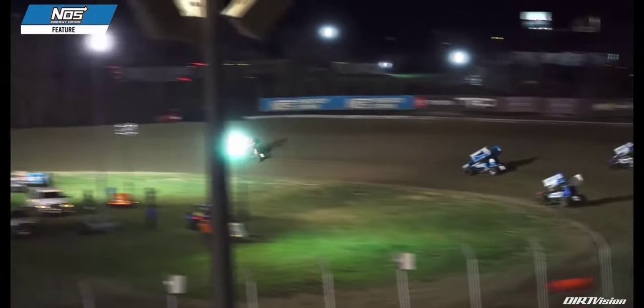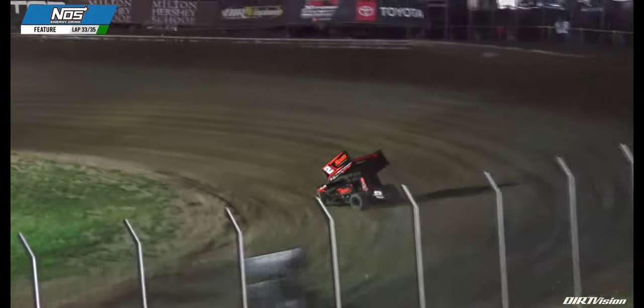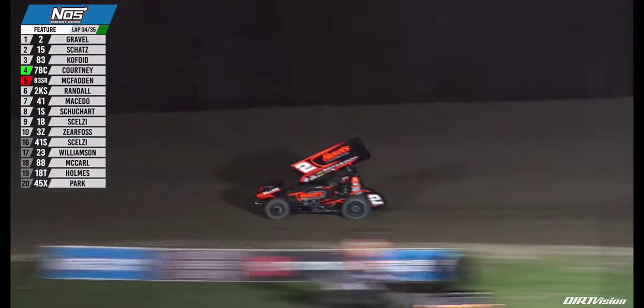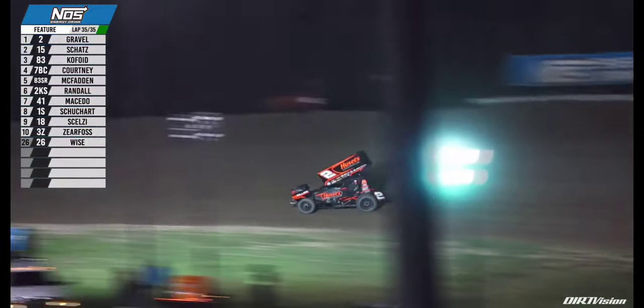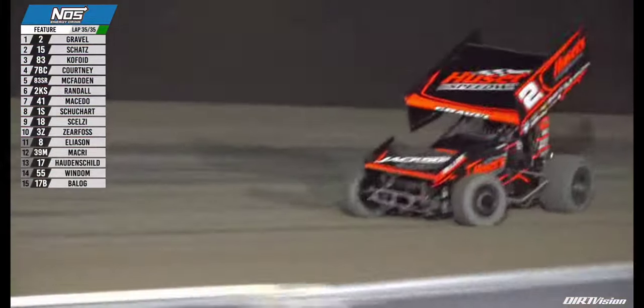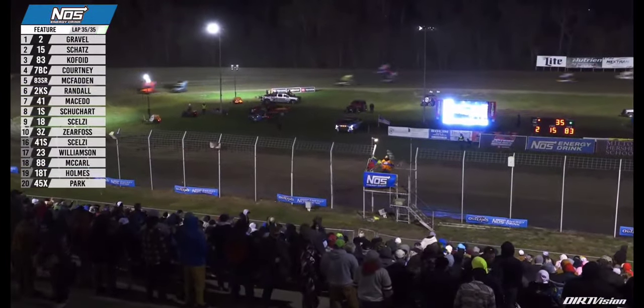Caution lights out around the speedway — we'll come back to the green flag at the cone on the front stretch. 31 down, a four-lap dash to decide the winner. Back underway at US 36 Raceway. Buddy Kofoid looks to Donnie Schatz for second but can't make a move in one and two. Kofoid's teammate James McFadden challenging for the third position. Tyler Courtney around the outside of James McFadden — Sunshine now back to fourth. Two laps remaining for David Gravel. Gravel races down the back stretch into three and four, sees the white flag. David Gravel becomes the first repeat winner of 2024. Donnie Schatz second and Buddy Kofoid third at US 36 Raceway.